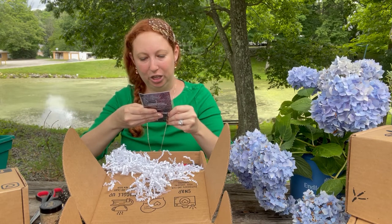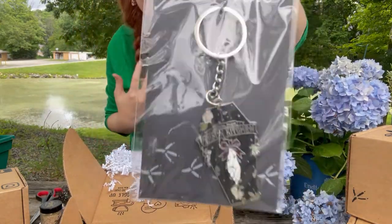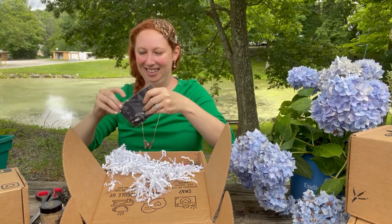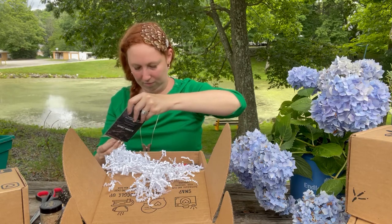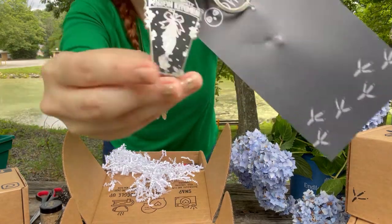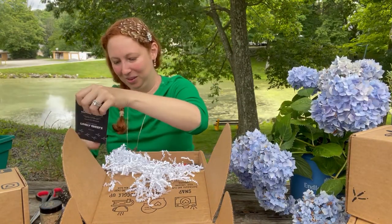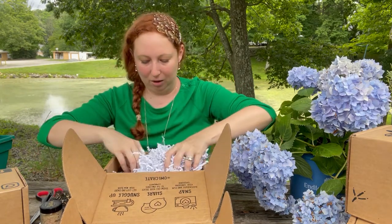Next up: the Poison Kitchen keychain. Let me figure out how to open it. Oh, it looks so cool! And it says 'OwlCrate' on the back. So cool.